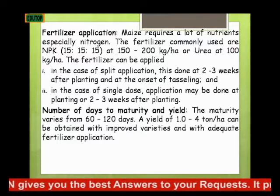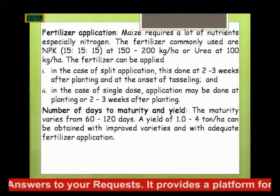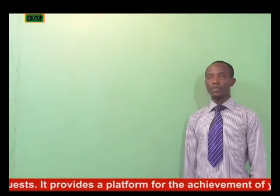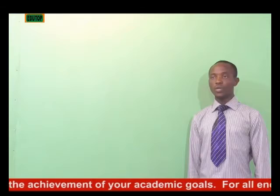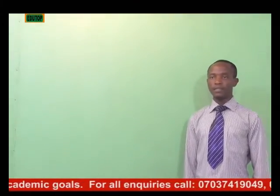You apply fertilizer after two to three weeks of planting, and then when the maize is about to start tasseling, you apply your fertilizer. But if you have to apply only once, you apply at two to three weeks after planting.